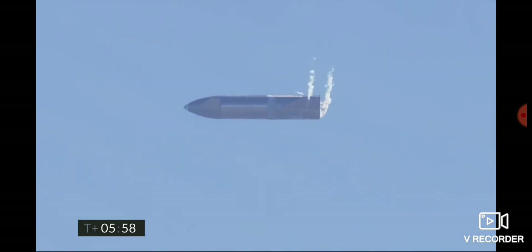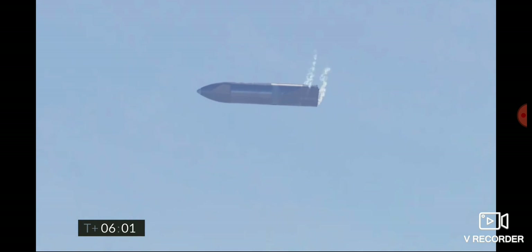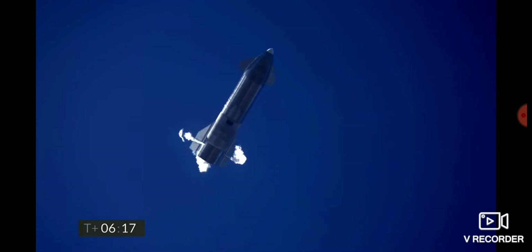Everything continuing to go well in this portion of flight. T plus six minutes, ten seconds into flight — we're down beneath one and a half kilometers. We're preparing to restart two engines, flip the vehicle vertical, then transition to one engine for the landing burn.